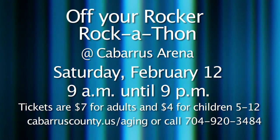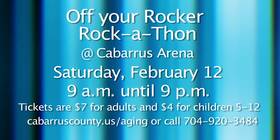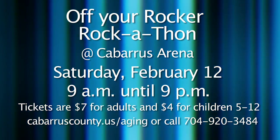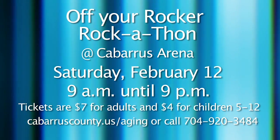The Cabarrus County Department of Aging is sponsoring the Off Your Rocker Rockathon, a really fun event on Saturday, February 12th at the Cabarrus Arena Event Center. The event runs from 9 a.m. to 9 p.m. with entertainment for all ages, including the Fantastic Shakers headlining a Valentine's Day-themed evening dance, plus a car show, silent and live auction, great food, and entertainment throughout the day. Tickets cost $7 for adults, $4 for children ages 5 to 12, and children under 5 are admitted free. Money raised will be put into a fund for expansion of senior center facilities throughout the county. Call Cabarrus County Senior Center at 704-920-3484 or visit cabarruscounty.us.